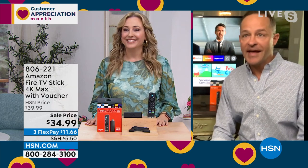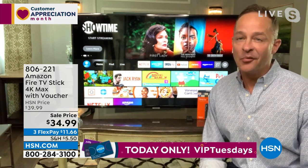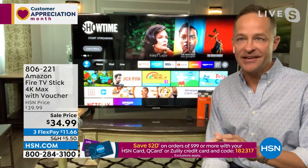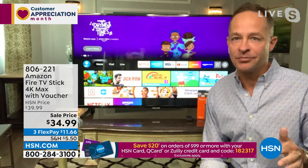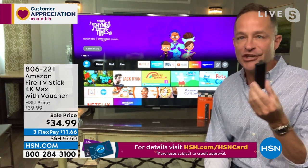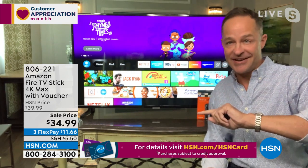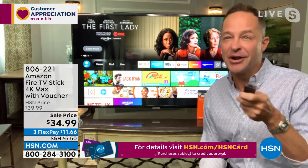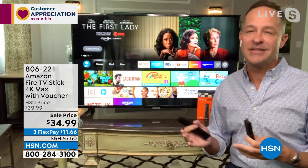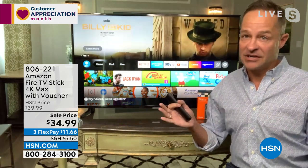Our special guest Aaron Berger is jumping in. Why have a 4K TV if you don't have a 4K streamer? That's what makes sense. And here's the other thing — if your television isn't a smart TV and you want it to be a smart TV, did you realize that for $34.99 you now have a smart TV? If your TV is a smart TV already, this is going to make it smarter because the interface on the Fire TV Stick 4K Max is so much easier to use than any other smart TV I've ever seen.